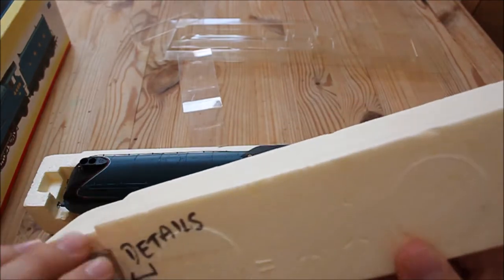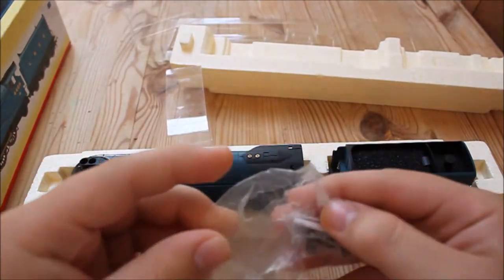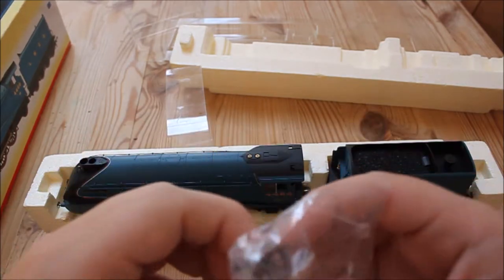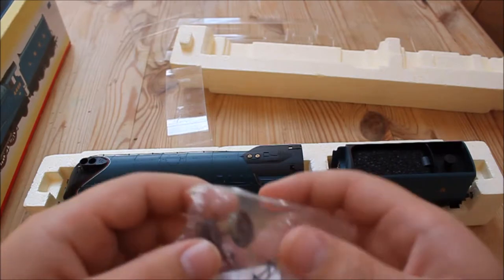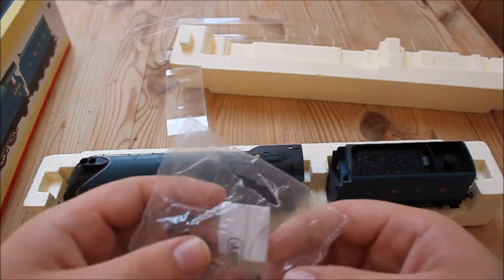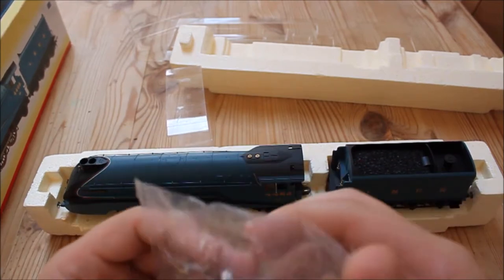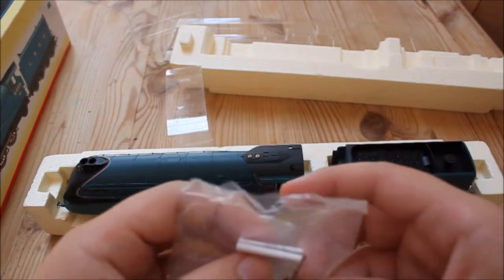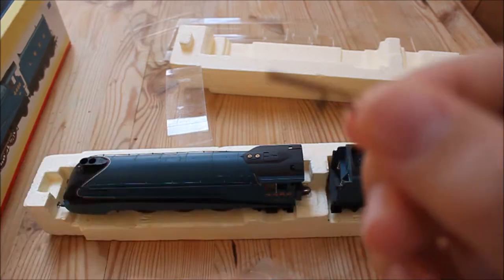In the top of the box we have a little pack which features a set of wheels that go just under the cab. These ones are flanged; the ones that are fitted are not flanged. The unflanged wheels run better around tighter curves. There are also a couple of little details — drain cocks — in there as well.